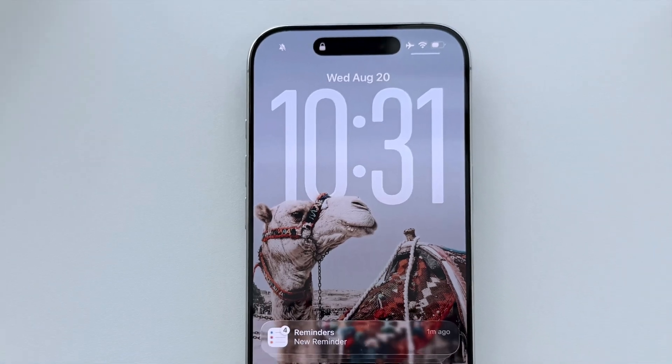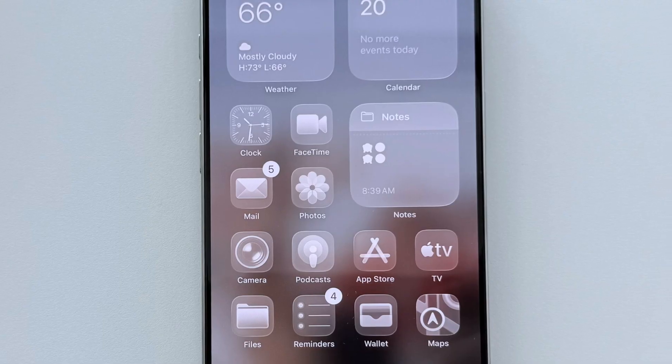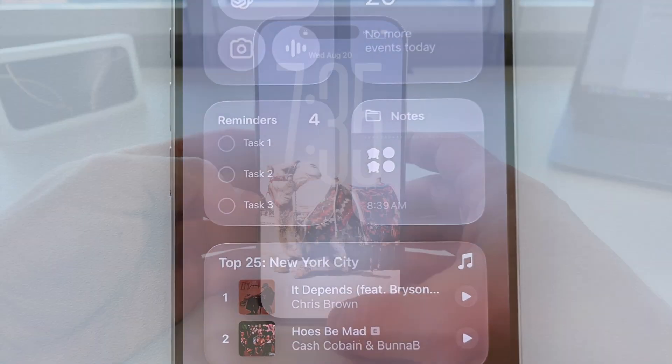iOS 26 is here and it's completely changing the way your iPhone looks and feels. Let me show you the coolest updates you don't want to miss.